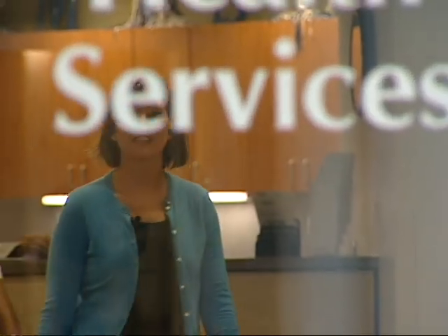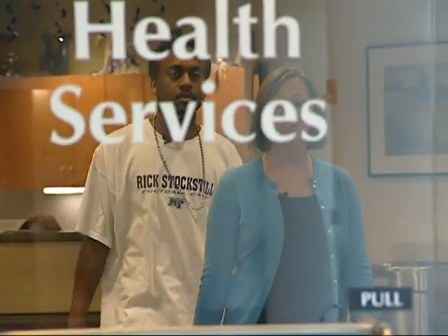Thank you for coming and visiting with us today. Now that you know where we're located, our hours of operation, and the services that we provide, there's no excuse for you not to come visit us. On behalf of everyone here at Student Health Services, we wish you a happy and healthy time here at MTSU.